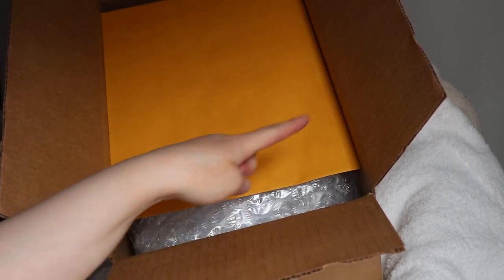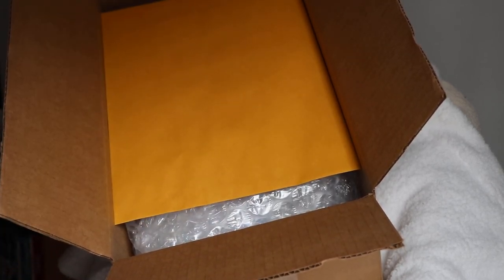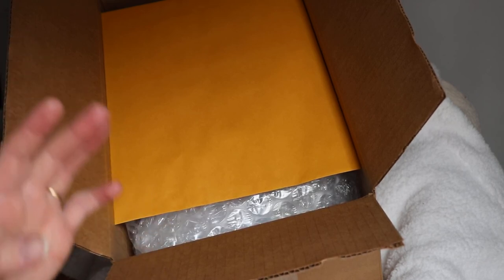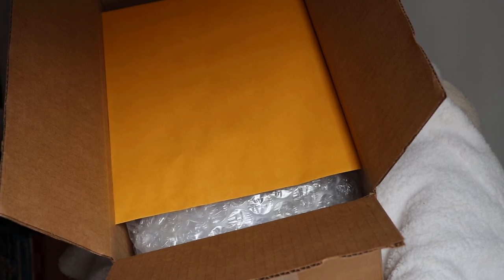I'm going to get some paper along these edges and possibly some packing peanuts, and get this little one ready to go to the post office today. Thank you all so much for watching.